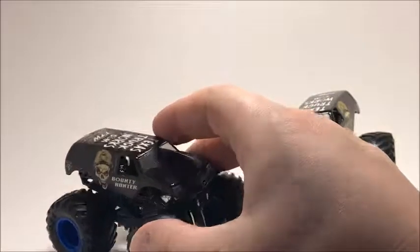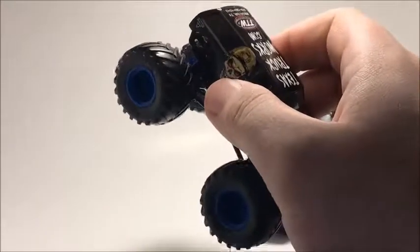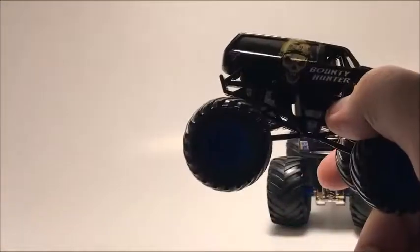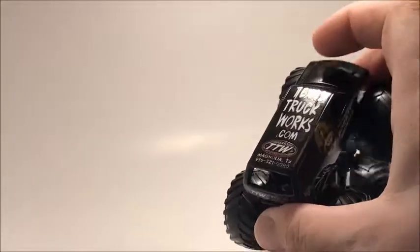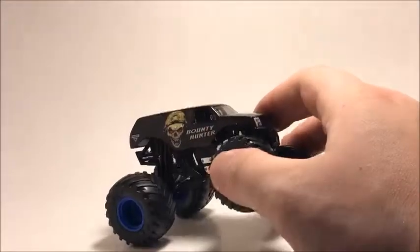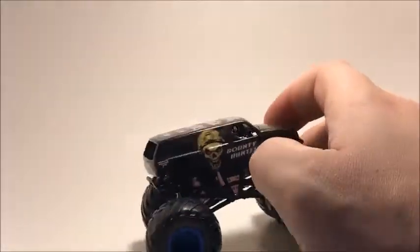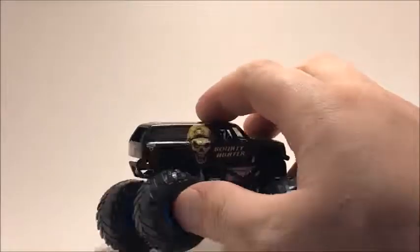Next up is Bounty Hunter. This one with the phone number on the tailgate and roof was one of my first trucks — I got it around January 3rd. It's kind of hard to find because of that phone number detail. Here's the Final Edition of Bounty Hunter — the only difference is there's no phone number on it whatsoever. This one's pretty rare, but Walmarts are starting to get more shipments in.